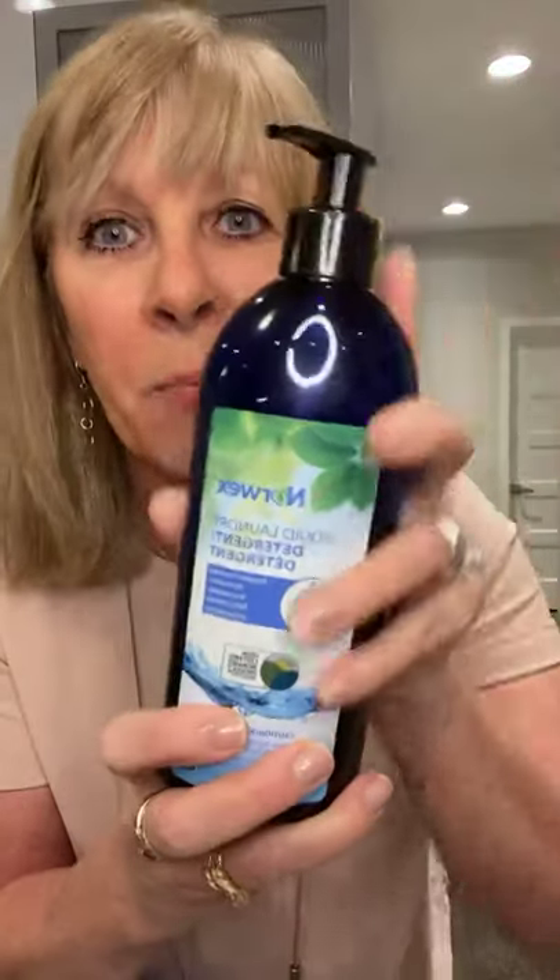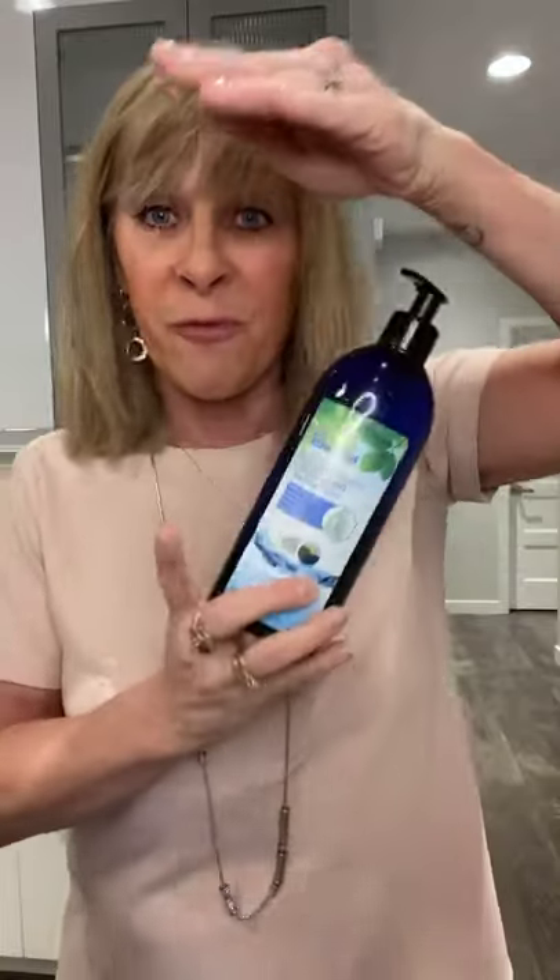We also have a liquid laundry detergent — this one is enzyme-based. Norwex has a ton of enzyme products. This one does 215 loads: just one pump in your dispenser, and it's the same as four of those gigantic ones.